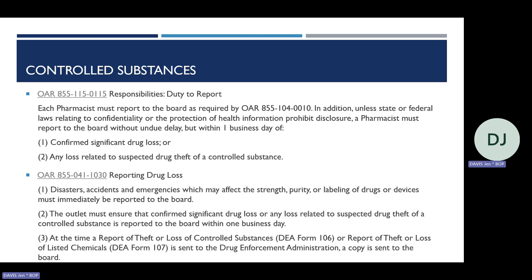Don't miss what OAR 855-041-1030 paren 1 states — it's not just loss that must be reported to the board. Any disaster, accident, or emergency that may affect drug strength, purity, or labeling — such as power outages resulting in improper storage conditions or flooding that reaches drug product — must be immediately reported to the board.